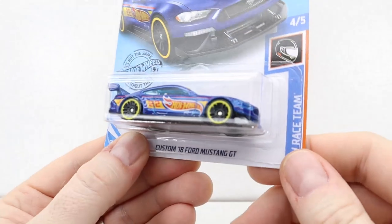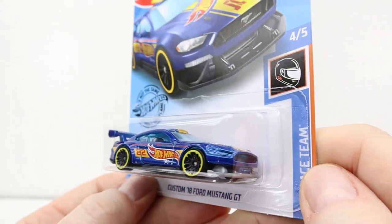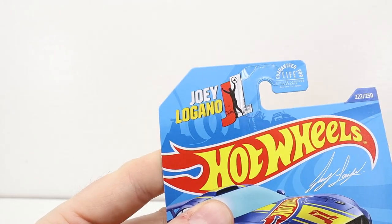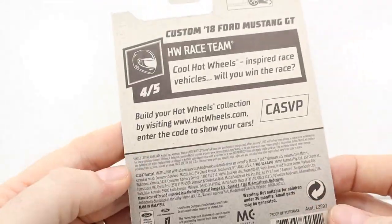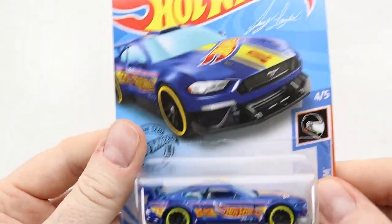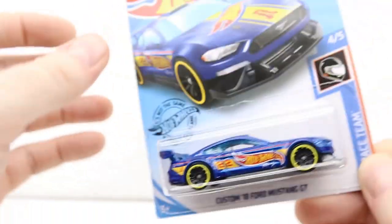We've got a nice 2018 Ford Mustang GT and it's part of their Race Team series. It says Joey Logano on it — I have no idea who Joey Logano is. He must be a driver for the Hot Wheels Race Team or something. Hey, if you know who Joey Logano is, let us know. It's got a special feature too — is that the spoiler or the front chin? Alright, there's that one — we've got three more.